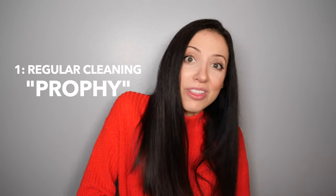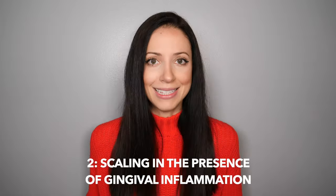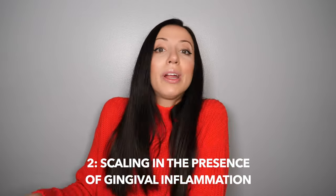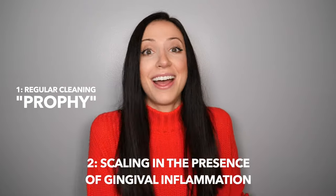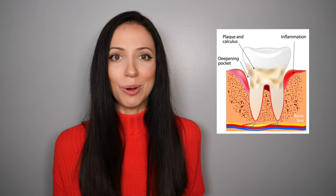There are, give or take, about three different types of cleanings. The first type is a regular cleaning — a prophy — if your gums are healthy. The third type is a deep cleaning, when your gums are not healthy and you have bone loss and/or tartar below the gum line that needs to be removed. The second type, right in the middle, is called a scaling in the presence of gingival inflammation — sometimes a full mouth debridement. It's not quite a regular cleaning because the gums aren't healthy enough, and not quite a deep cleaning because you don't have bone loss. Today we're talking about the third type: deep cleanings, which entail removing tartar below the gum line when there is pocketing or bone loss.